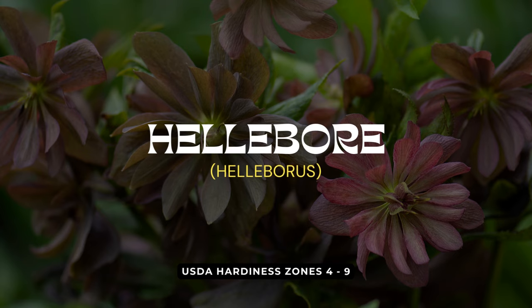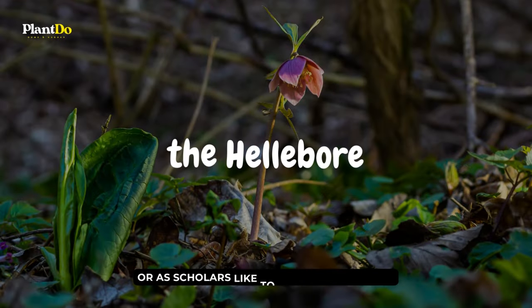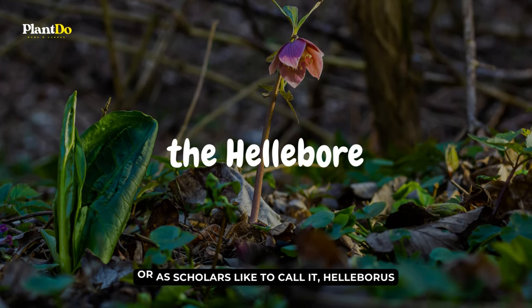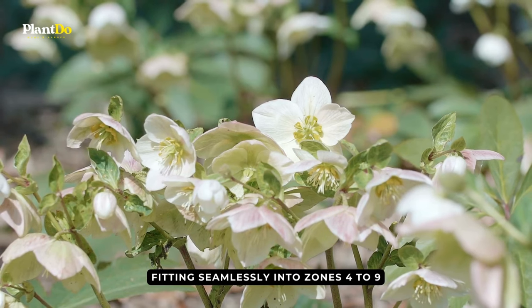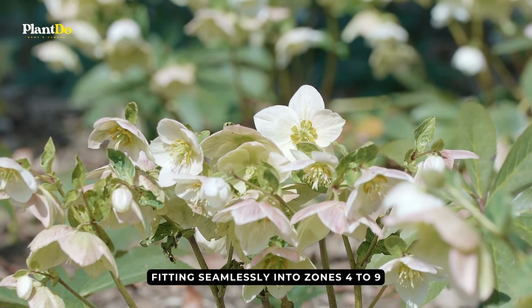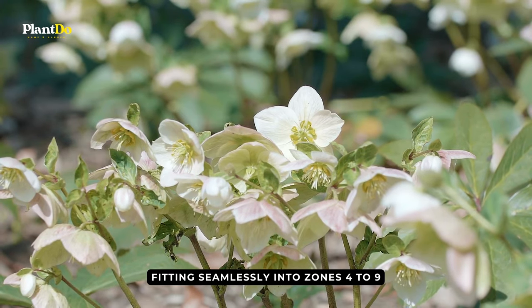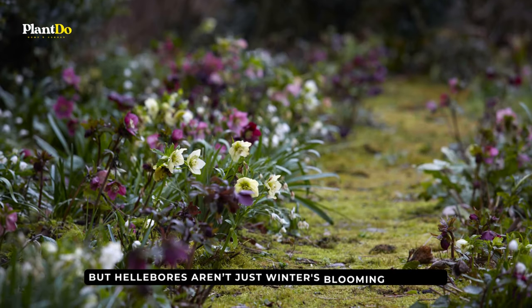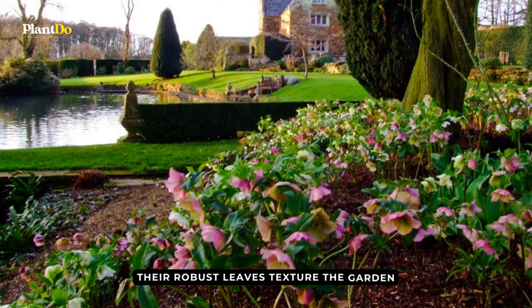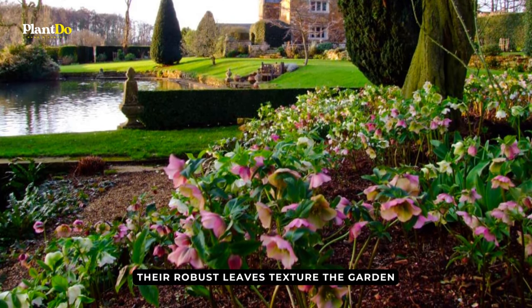Delving deeper into our shade-draped garden tapestry, an unexpected winter marvel emerges: the hellebore, or as scholars like to call it, Helleborus. Fitting seamlessly into zones 4 to 9, these Christmas roses are nature's winter ballet, unfolding their dance while most plants are deep in slumber. But hellebores aren't just winter's blooming surprise — their robust leaves texture the garden, making them as practical as they are beautiful.